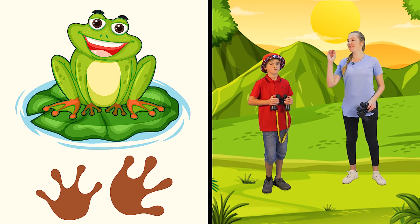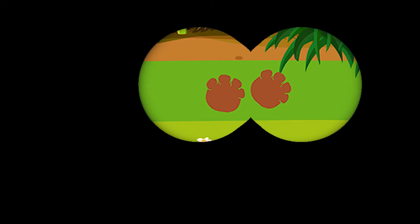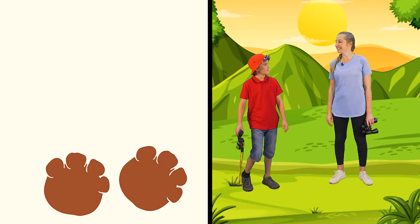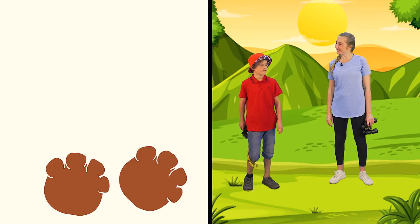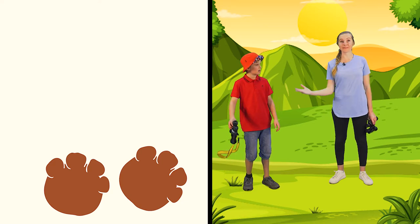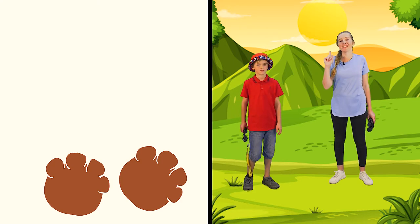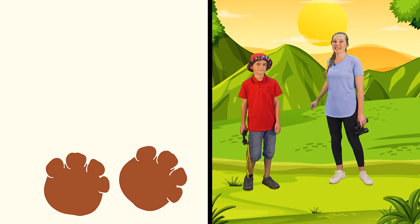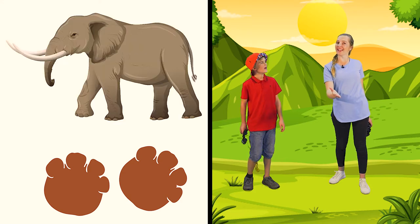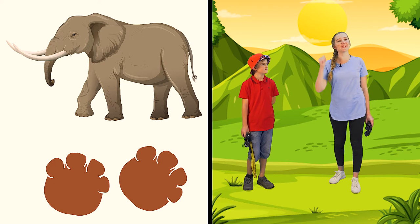Next we have a very interesting looking animal print. Oh wow, look at this track — it's so big and so round. Byron, please share the clue with our friends. It's grey and one of the largest animals. It has a large trunk. Oh, what do you think, friends? I think you know what this animal is. It's an elephant! Yes, well done girls and boys, you got it right.